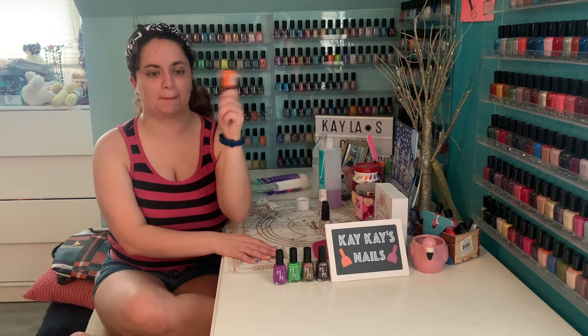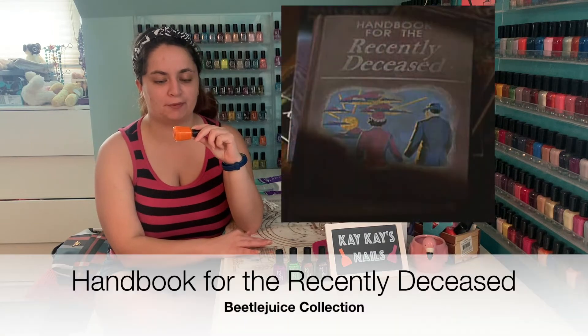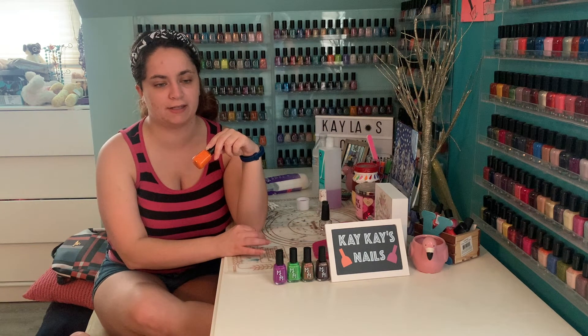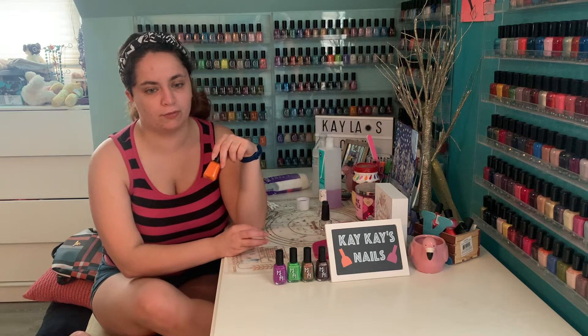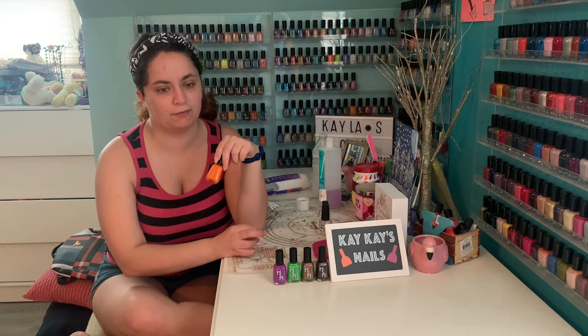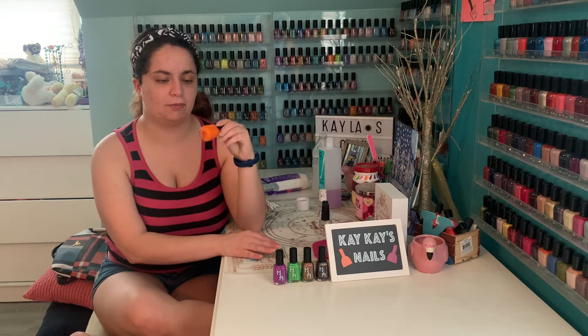First shade, we're going to start with a bang with this bright orange called Handbook for the Recently Deceased. It's a neon orange packed with iridescent red, orange, and green flakies, matte black flakies, hollow flakies, and freckled with purple square glitters. It's a guidebook for spirits new to the afterlife — a copy appeared at the Maitland residence after the couple passed away. This will be a nice bright orange, perfect for Halloween. Let's have a look.